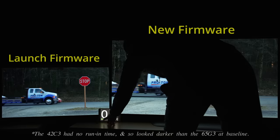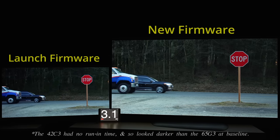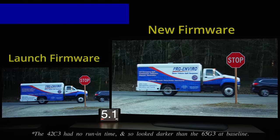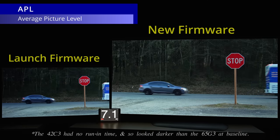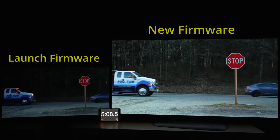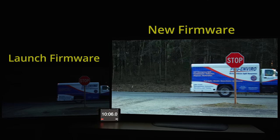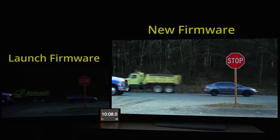Next, let's play this HDR demo look from the Meridio 7G 8K signal generator. As you can see, because the APL or average picture level was largely constant, the picture on the LG C3 with launch firmware would gradually become darker and darker, while the image on the LG G3 with updated firmware would remain as bright as when playback first started 10 minutes earlier.